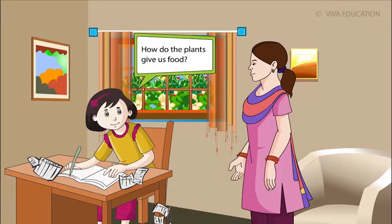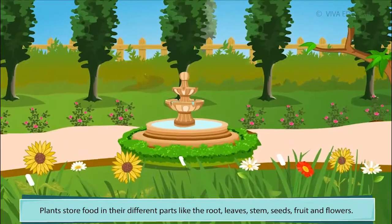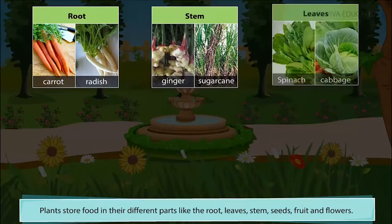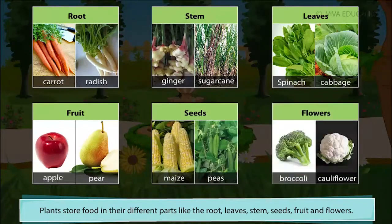How do the plants give us food? Plants store food in their different parts like the root, stem, leaves, fruit, seeds and flowers.